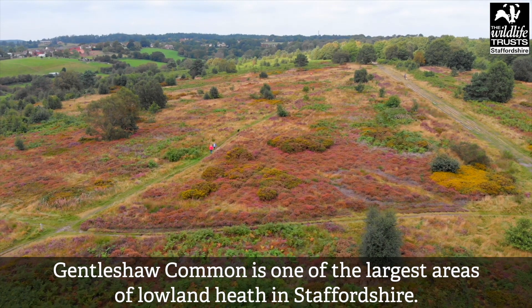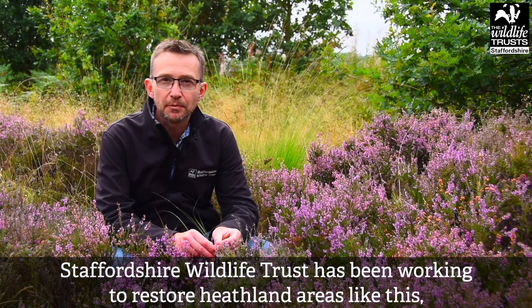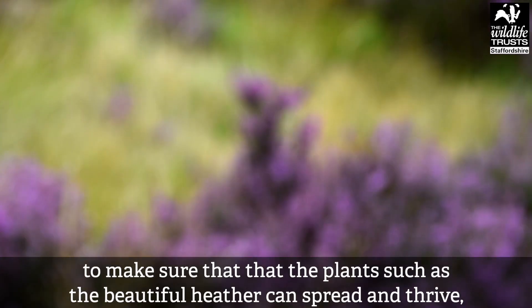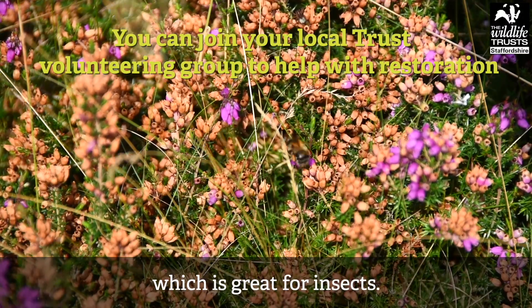Gentleshore Common is one of the largest areas of lowland heath in Staffordshire. Staffordshire Wildlife Trust has been working to restore heathland areas like this, clearing areas of bracken and scrub to make sure that plants such as the beautiful heather can spread and thrive, which is great for insects.